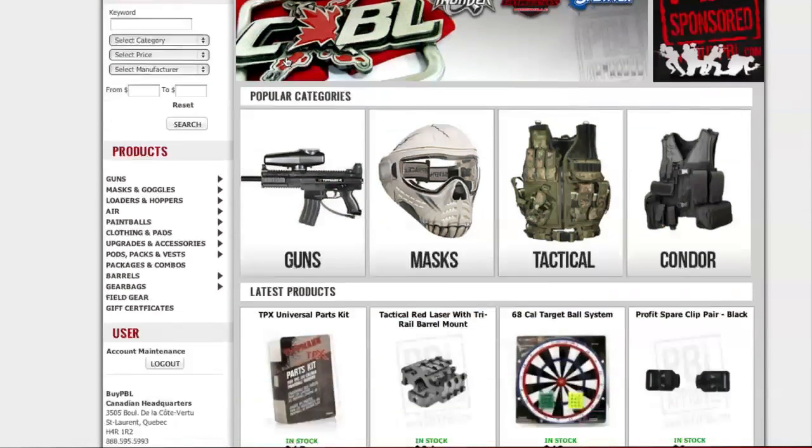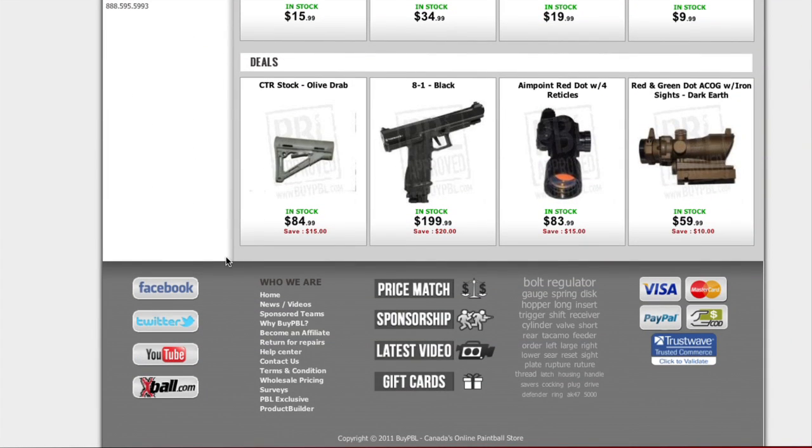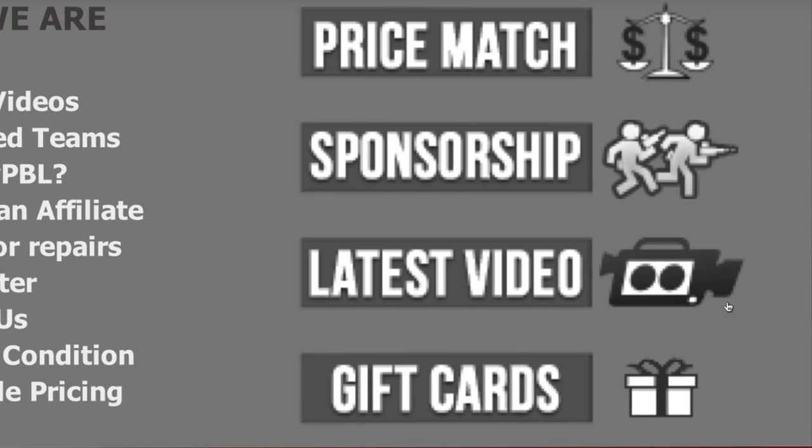At the bottom of the homepage is where you're going to find all of the links to ByPBL's social sites and its sponsored league with CXBL. Beside these are the quick links for ByPBL's price match, sponsored teams, latest videos, and the popular gift card program.